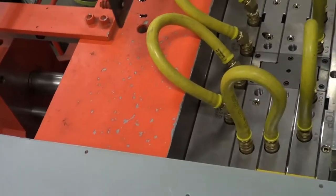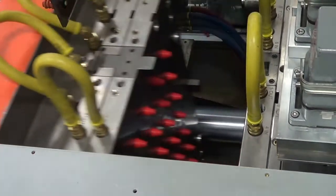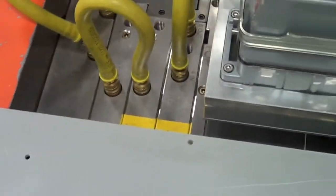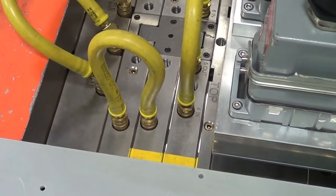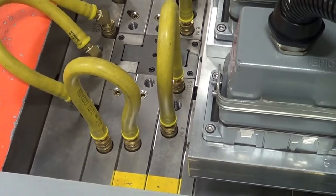Once they've designed a model for that mold, the mold model will go into our fabrication services area where a team will use precision machining to develop that mold. Then, once that mold is created, it goes out onto our production floor where it's installed into an injection molding press.